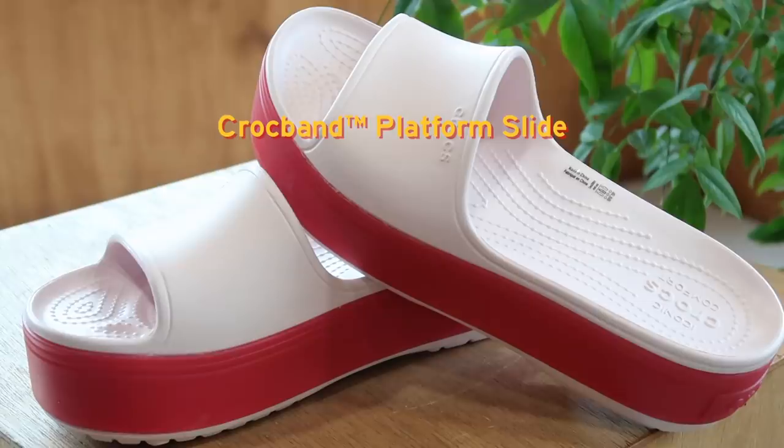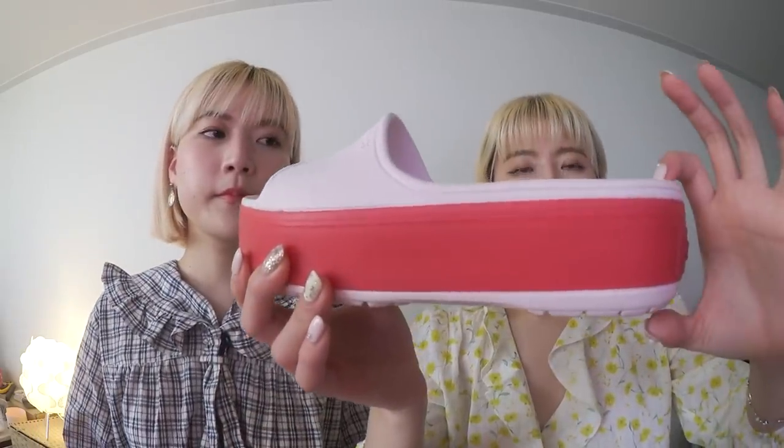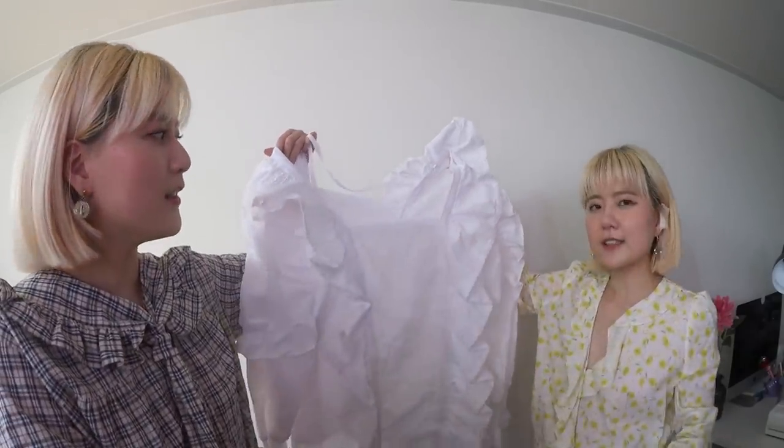For my next look it's an event look. A lot of brands are launching their spring/summer collections so we've been going to a lot of events. For this look I paired the Croc Band Platform Slide — it has a super thick sole. This is similar to the one I saw at the event in black with a gold accessory on top. I wore it with a beautiful oversized blouse from Style Nanda — it's one size and super huge.